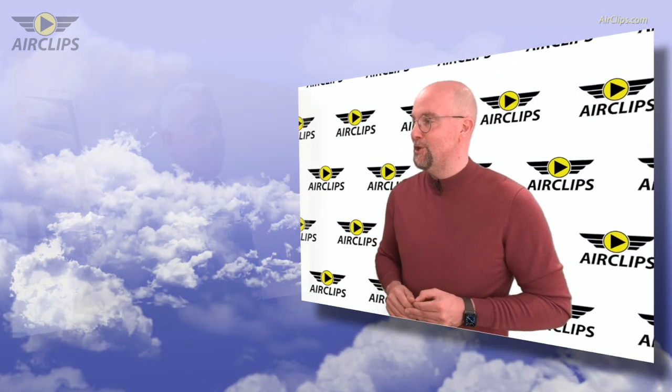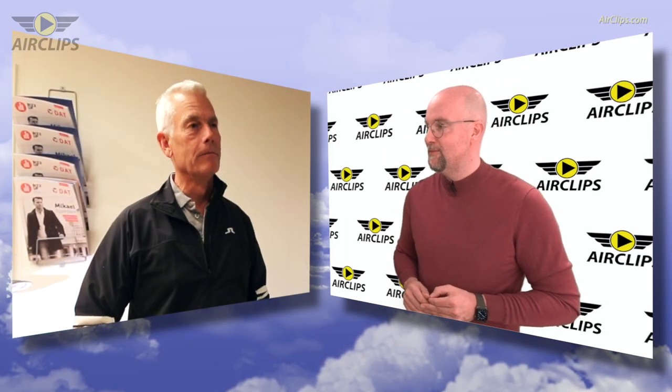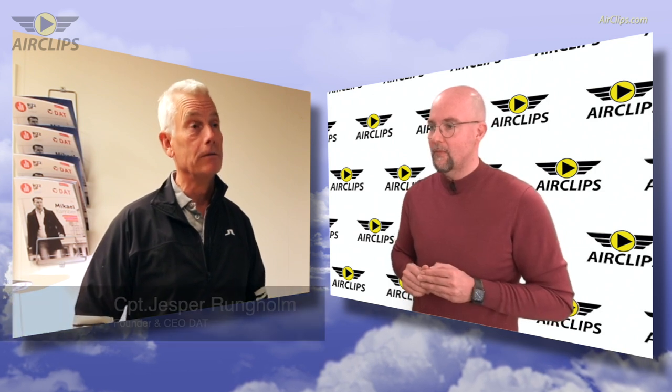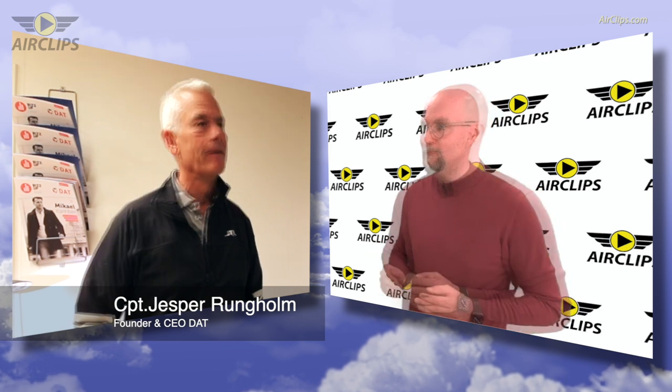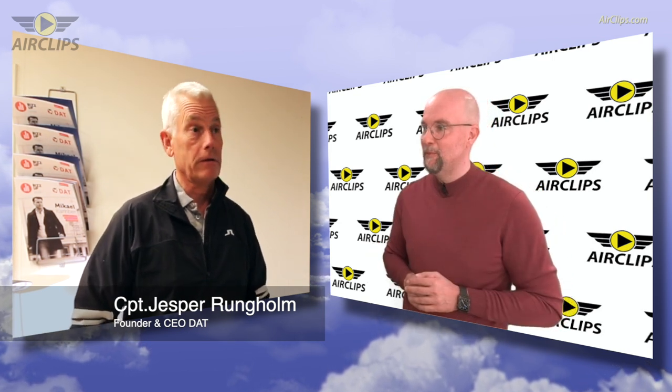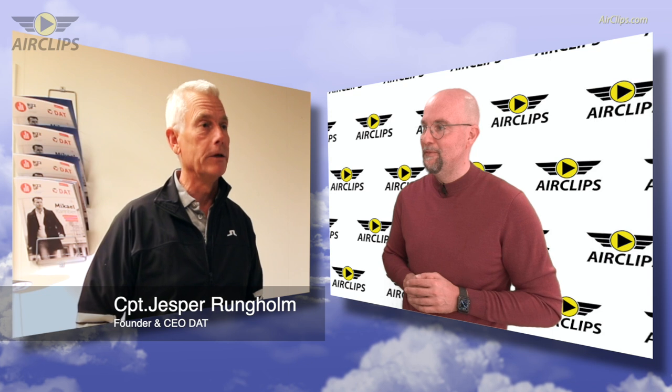Jesper, good morning. Thank you very much for being here in our studio in Denmark. Morning Patrick, and welcome to the AirClips fans also. I'm happy to be here today. Jesper, just before we go into the details, I hope you're doing well. Yeah, Patrick, it's going okay. It's still Corona time, but we're doing okay.